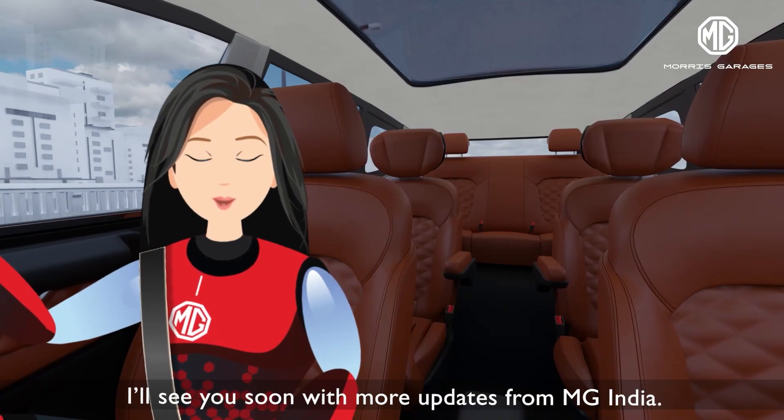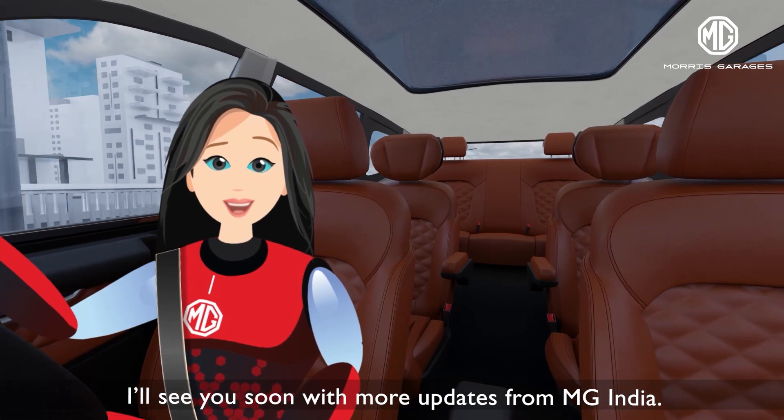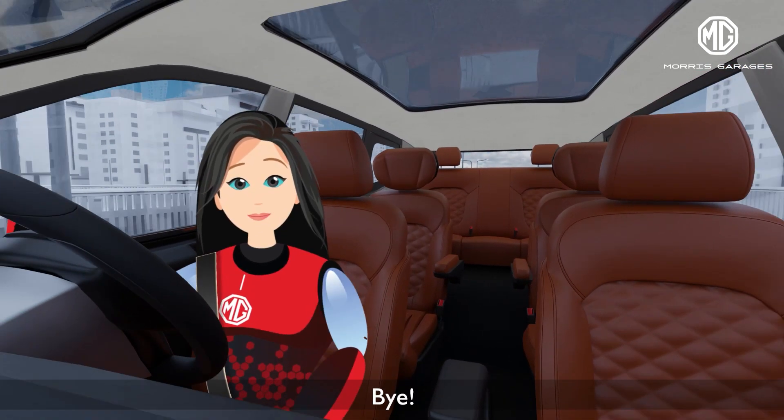I'll see you soon with more updates from MG India. Till then, Happy Motoring! Bye!